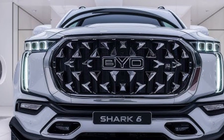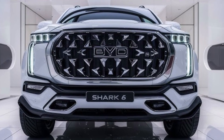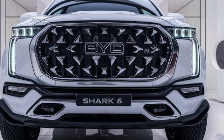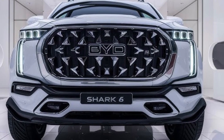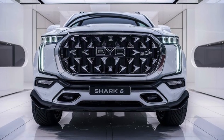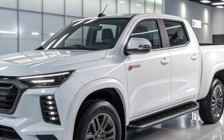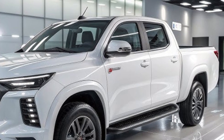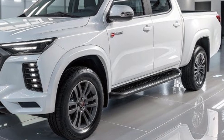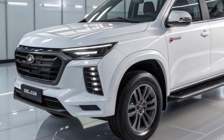With its strong hybrid system, impressive design, and cutting-edge features, the Shark is not just a new model — it's a statement of what the future of trucks looks like. For those who want strength, intelligence, and sustainability, the 2026 BYD Shark is a perfect choice — ready for work, adventure, family trips, and for those who want to drive with power and conscience. The Shark marks a new era for BYD and the pickup world, setting new standards for performance, comfort, and innovation.